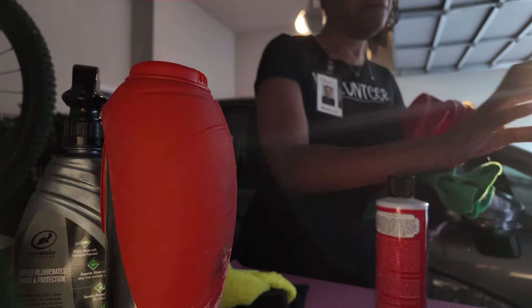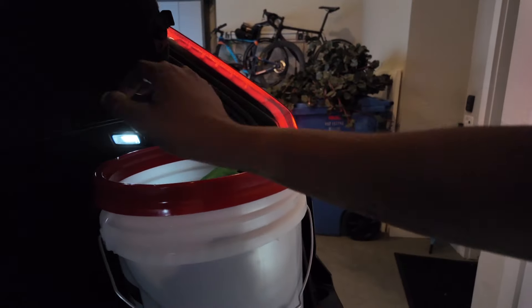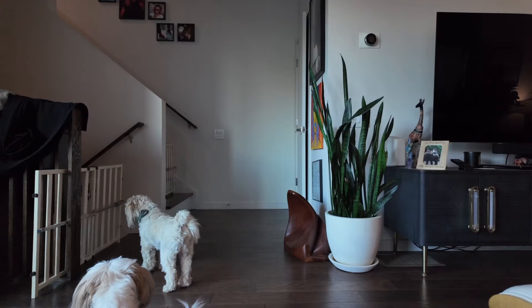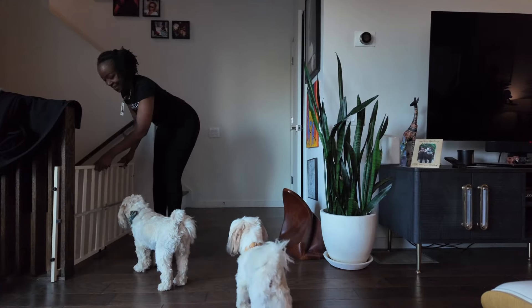Right now I am going to go ahead and load up my car. Do you wash your own car? If you do, drop a comment and let me know — because when I got this car, I told my husband I am not going to trust anyone else to wash it.